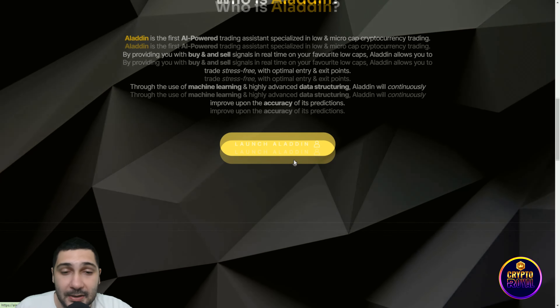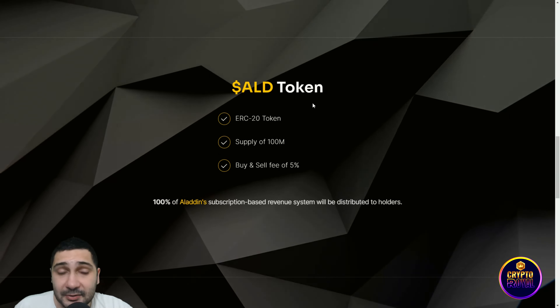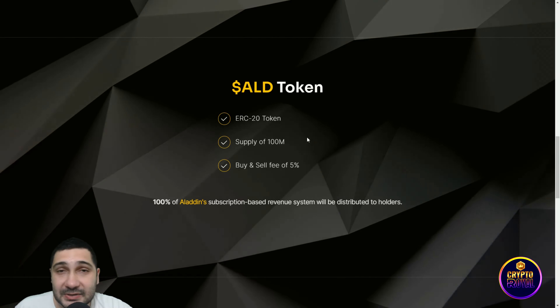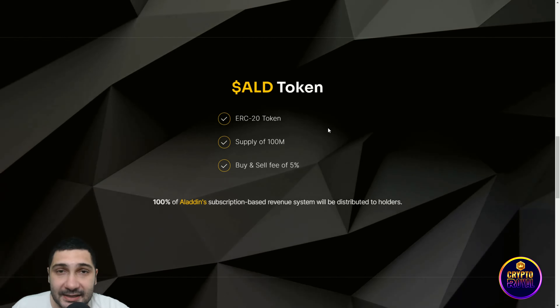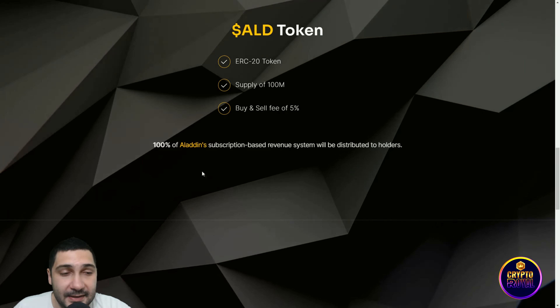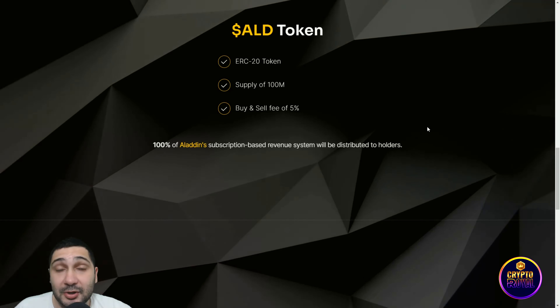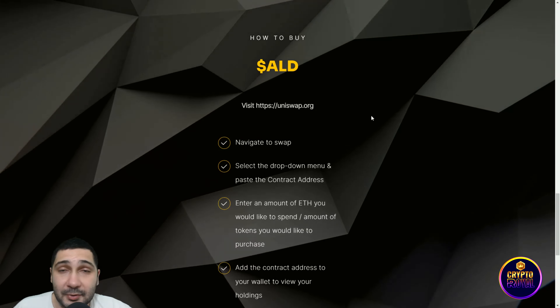You can launch Aladdin right here. The ALD ERC-20 token has a total supply of 100 million. Buy and sell taxes are five percent, and 100 percent of the Aladdin subscription-based revenue system will be distributed to the holders.